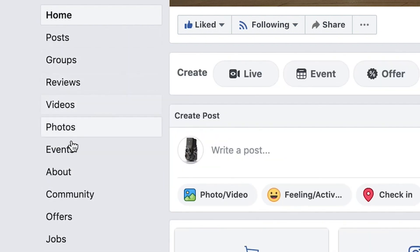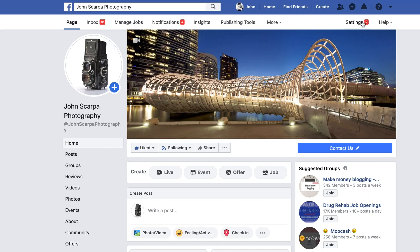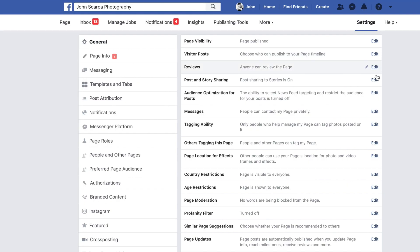If you don't see a Shop menu, you'll need to add it via the settings options. In the top right hand corner, next to the help option just underneath the blue bar, click on Settings and then navigate to the Templates and Tabs menu item, which is about three items down in the top left hand menu.